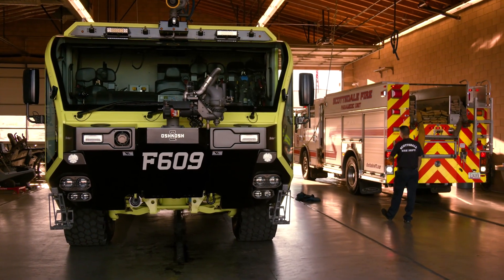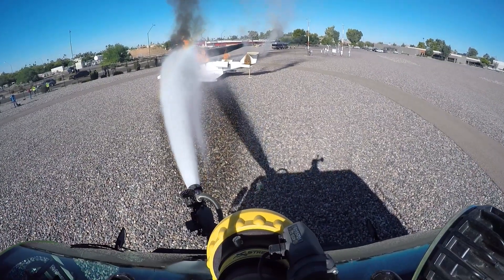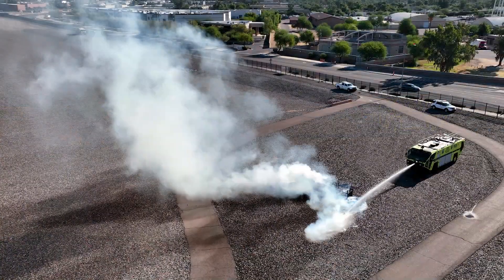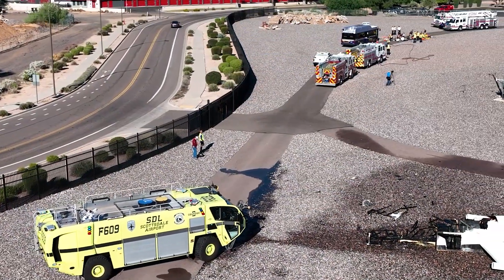Scottsdale's on-site fire crew at station 609 undergo extensive aircraft rescue firefighter training and are ready to deal with all types of aircraft emergencies. It went really well for us to be able to get on scene within a couple minutes, put the fire out, start treating patients. We were on scene probably a total of 30 to 45 minutes.